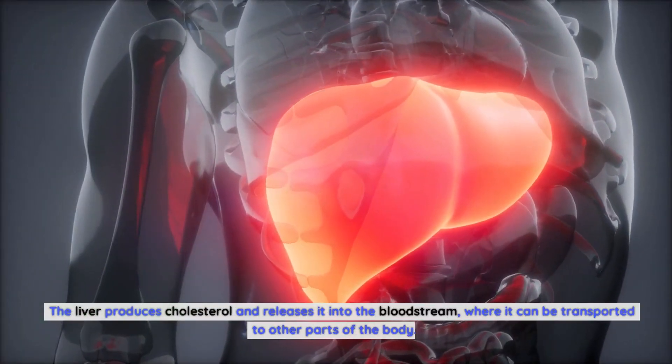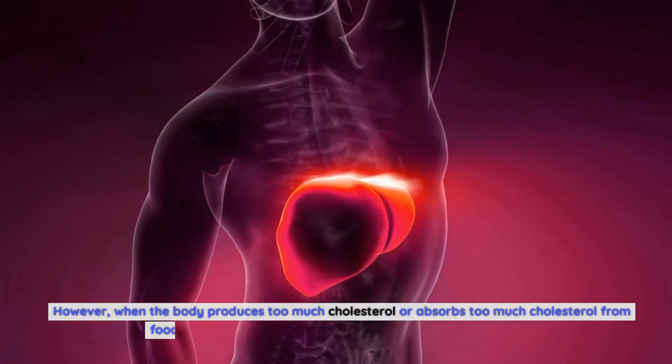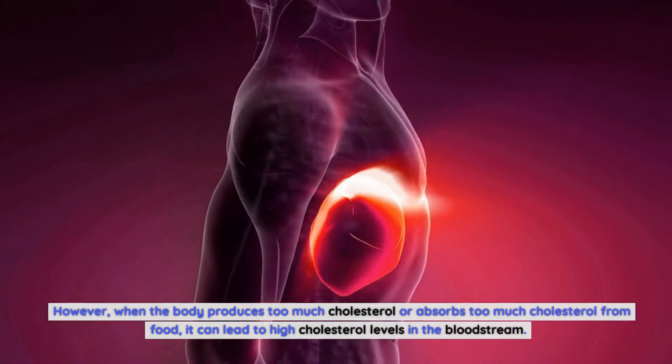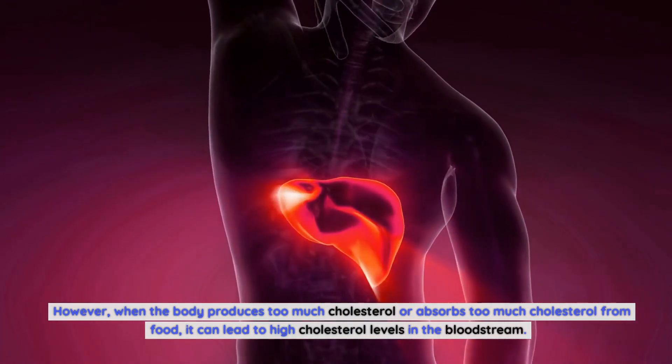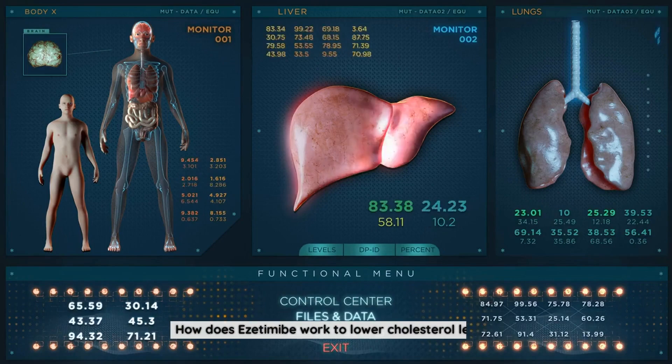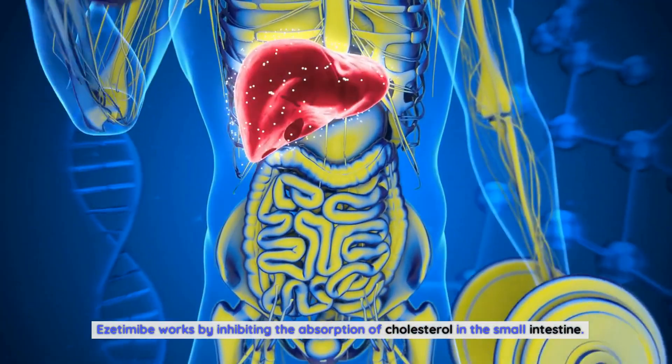The body also has the ability to synthesize cholesterol on its own. The liver produces cholesterol and releases it into the bloodstream, where it can be transported to other parts of the body. However, when the body produces too much cholesterol or absorbs too much cholesterol from food, it can lead to high cholesterol levels in the bloodstream.